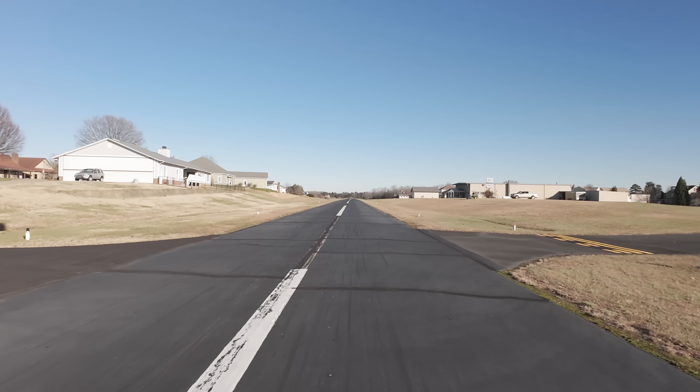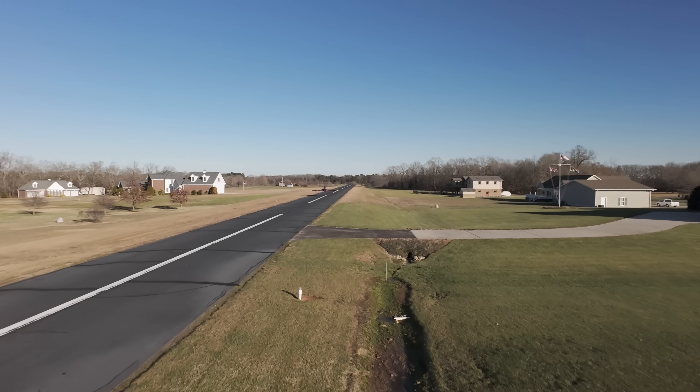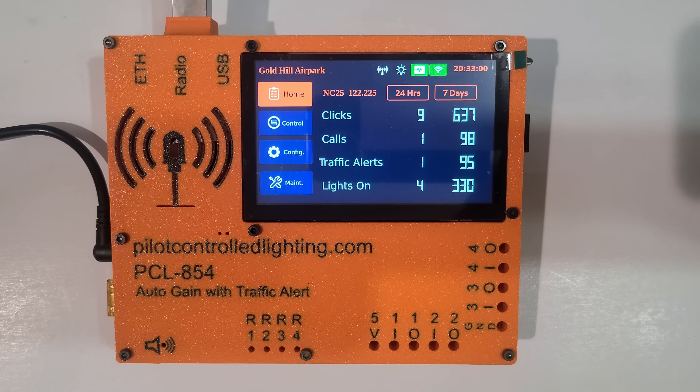When a pilot is arriving or departing an uncontrolled airport at night, he activates the runway lights by using the transmitter in his aircraft. Clicking the transmitter three times activates the runway lights at the airport. This device listens to those transmissions, decodes them, and activates the proper relays to turn the lights on.